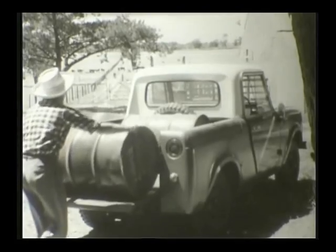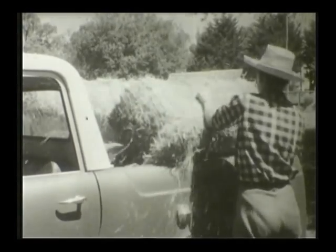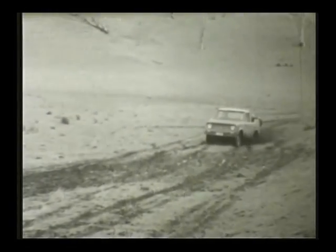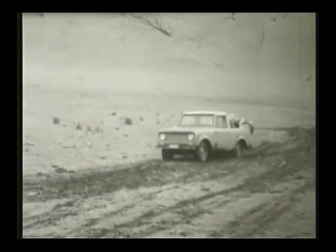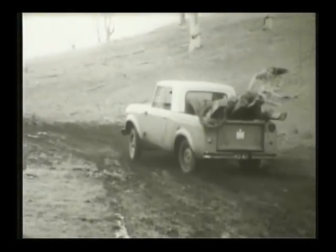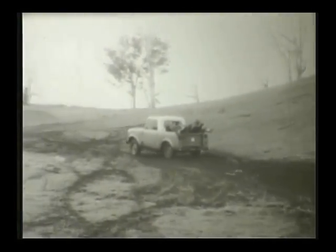Scout's big capacity, five-foot utility body carries payloads of over 1,000 pounds and carries them anywhere. The powerful International engine delivers up to 82.5 low-cost horsepower. Superb performance and economy are the result of International Harvester experience in building engines for commercial vehicles. Scout's extra power holds a heavy load of fence posts and wire up a wet, slushy grass slope with ease.